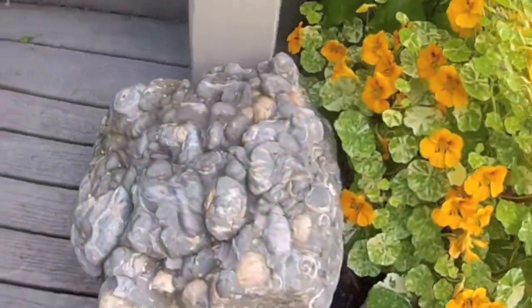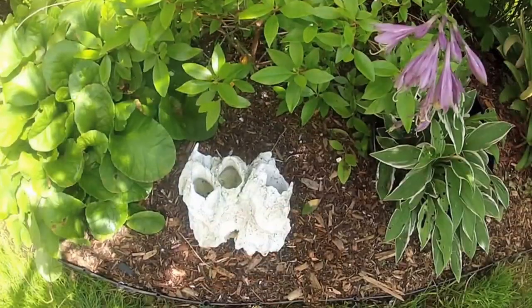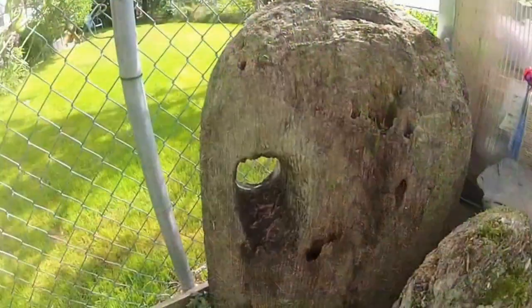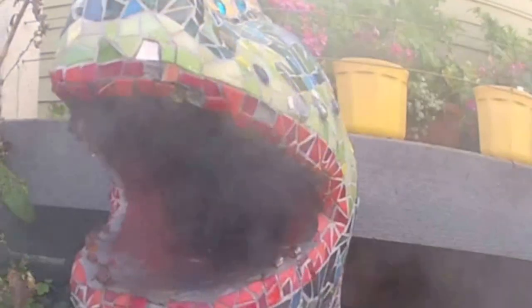Just look at the pudding stone, her own mosaics, painted rocks, barnacles from the beach, driftwood, and even a dragon who breathes steam every now and then.